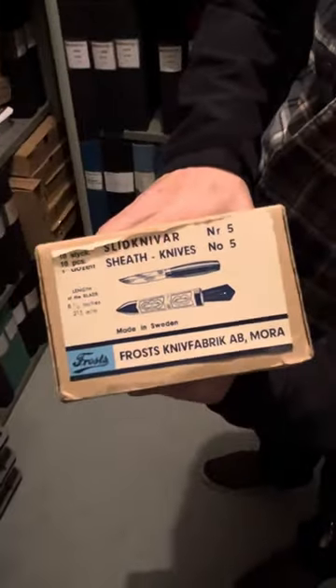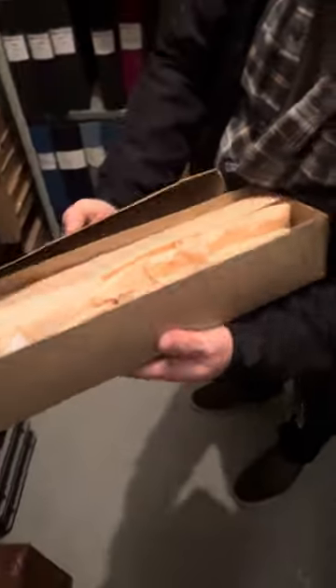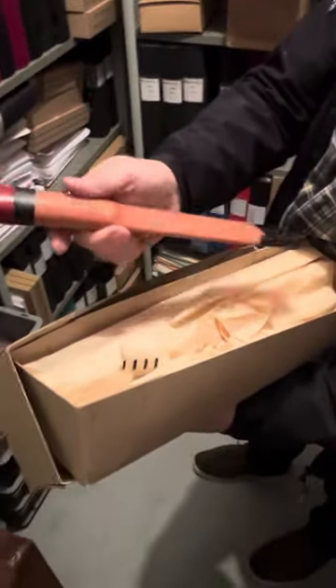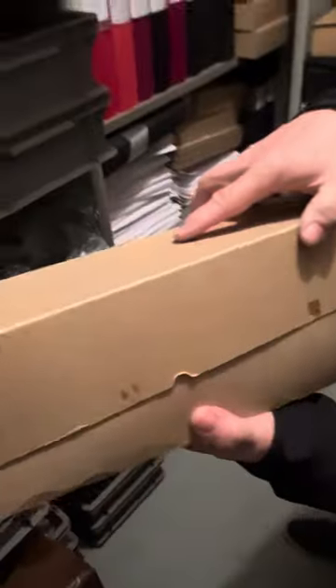What do you think of this? Classic sheath knife number five. With a label from Kniv Expo. Still from the shop — that shop went into the auction.